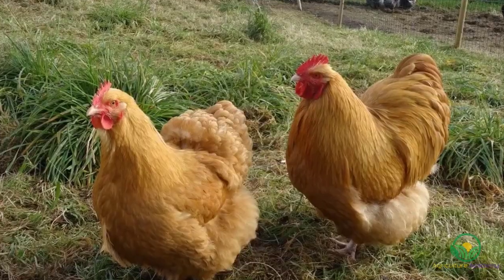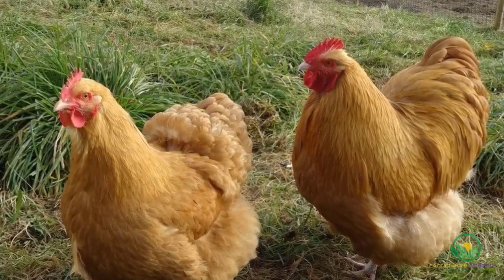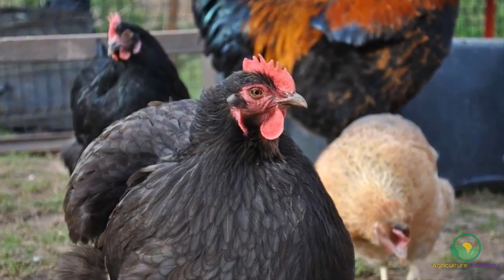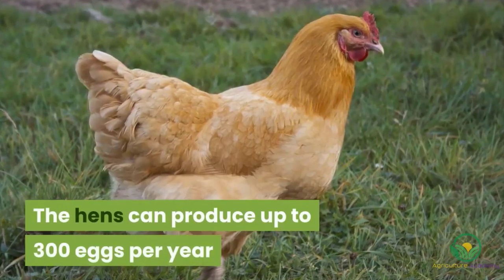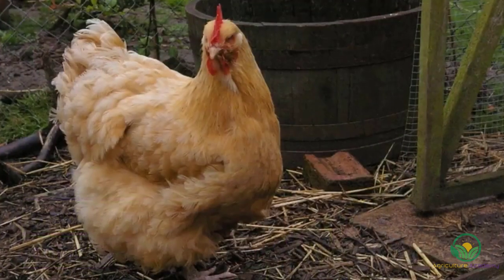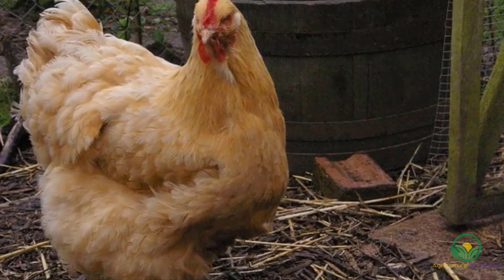The Orpington. The docile Orpington chickens are well feathered and are therefore quite cold hardy. However, it is important that their hefty feathers do not become wet for long periods, which can be fatal for these chickens. The hens can produce up to 300 eggs per year and are some of the best mothers among all chicken breeds. If you are looking for a tame, gentle, and child-friendly chicken, then the Orpington is the breed for you.